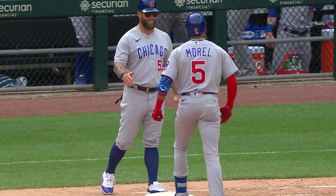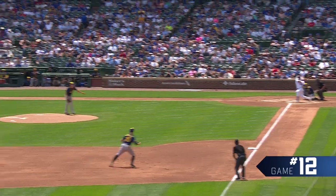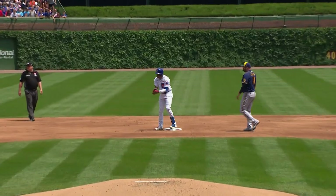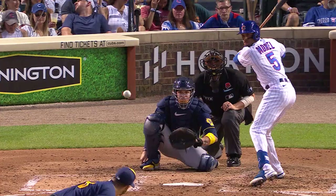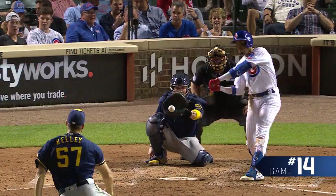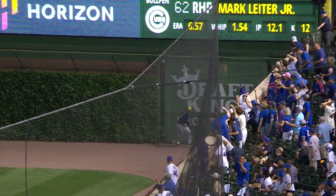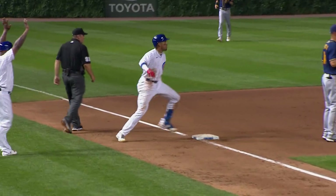He's on base for the 11th consecutive time. Morrell lines one down the left field line, Morrell to second, holding with a double, clapping his hands. Base hit to right field — so Morrell is aboard and he's hit in 10 in a row. Every day he looks a little bit better. That one drilled in the air to right field, pretty well struck, way back — can't make the play. Morrell speeding around second, on his way to third, and he's got a triple.